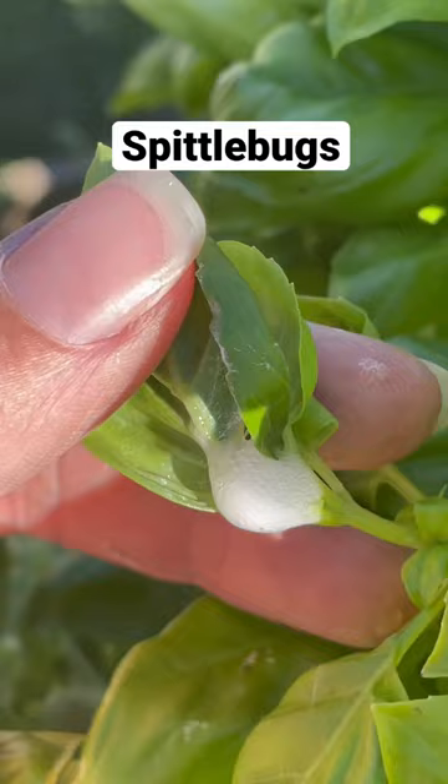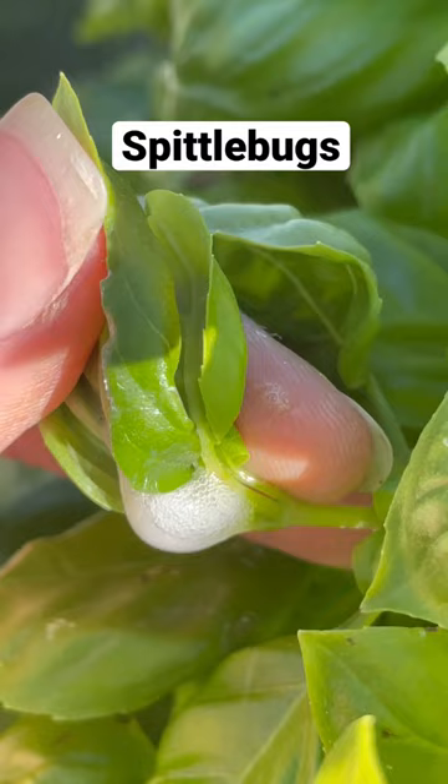Damage from spittlebugs is pretty minimal, but if it grosses you out, you can remove them with a strong stream of water. Pesticides are not considered effective because the nymphs are protected inside the masses.